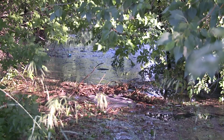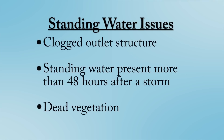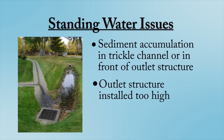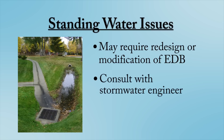EDBs are designed to fully drain within one or two days after a storm. Standing water present more than 48 hours after a storm, or dead vegetation within an EDB, are both indications of a problem. In many cases, this is simply due to the outlet structure being clogged with sediment or debris. However, if the outlet structure is not clogged, check to see what is preventing the water from reaching the outlet. It may be that sediment has accumulated in another part of the EDB and is blocking the flow path, or that the outlet structure was installed too high. Excessive standing water problems may require redesign or modification of the EDB, and the EDB owner should consult with a stormwater engineer to evaluate the situation and design a solution.